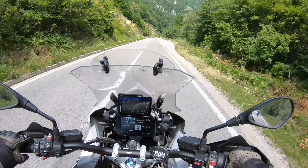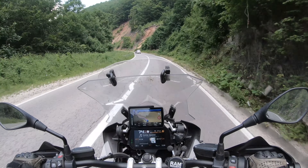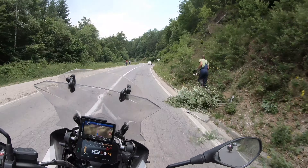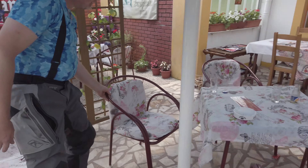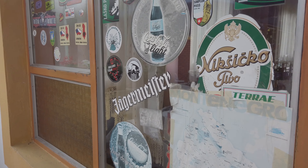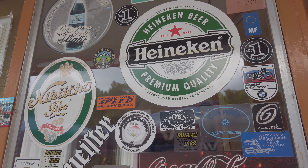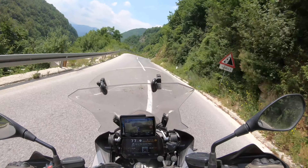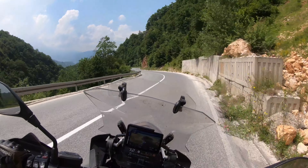This is actually a nice road. We're heading towards the border with Croatia, close to Plitvice. It's a very nice day today. Lunch time — and I put our sticker right here. Maybe you can find your own sticker here.